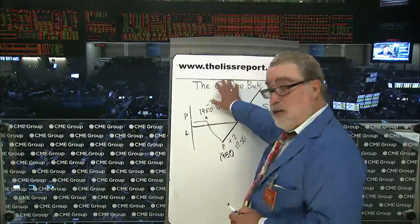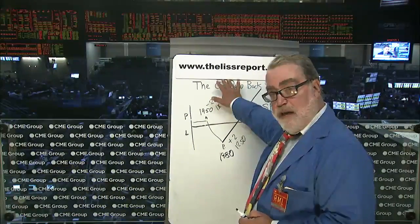Thank you. My name is Randall Liss. My website is www.thelissreport.com. I write about options every business day. Thank you for your attention.